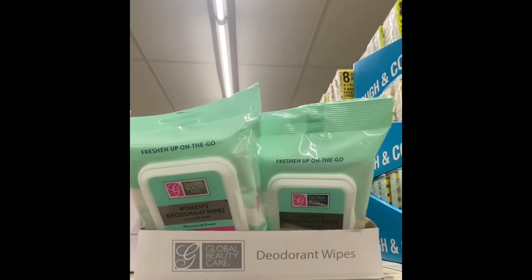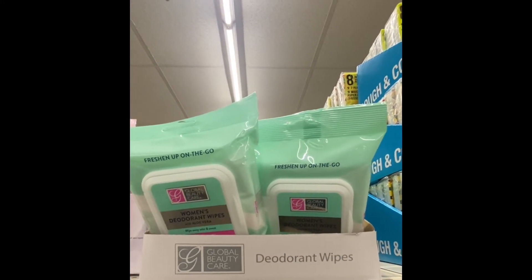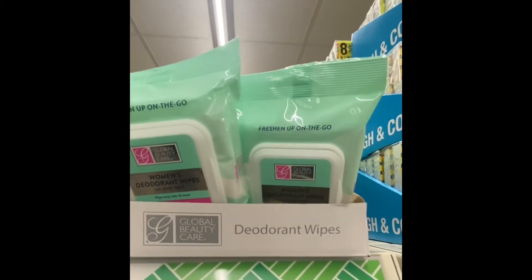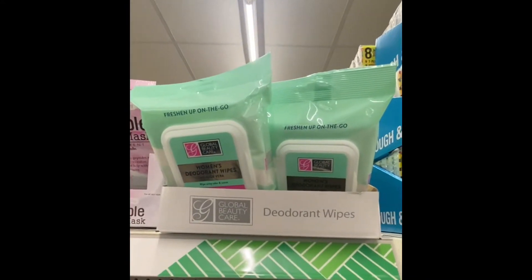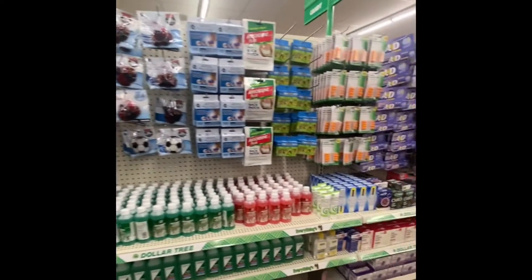Global Beauty Care now has women's deodorant and wipes with olive oil. You get 25 in the package, and they have the silk, which is great. You can stick this in your gym bag or in your purse. I love it when they have a stocked health and beauty aid section.